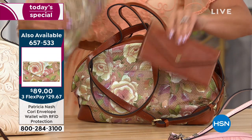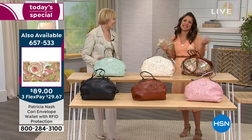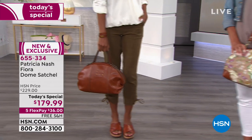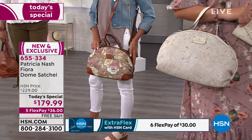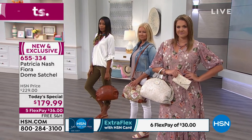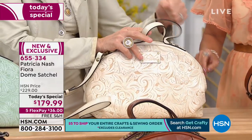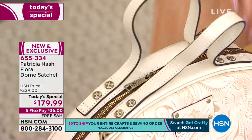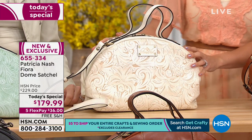You can mix and match — pick up the tan wallet with a different bag, for example. Handbags are such a personal purchase for women. The metal hardware on these bags is jewelry quality — 100% brass — and the zippers glide through the bag effortlessly. There is nothing worse than struggling with a zipper or having it come open on the other side; Patricia thinks of all these details.